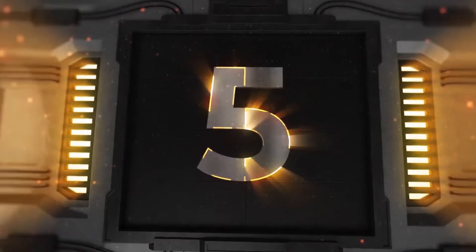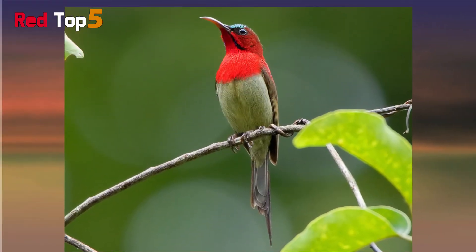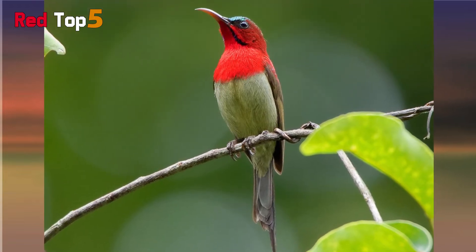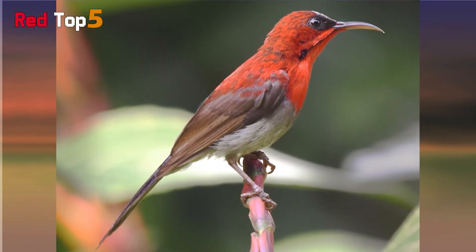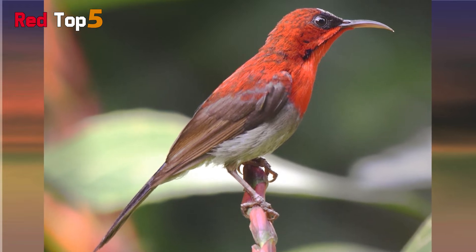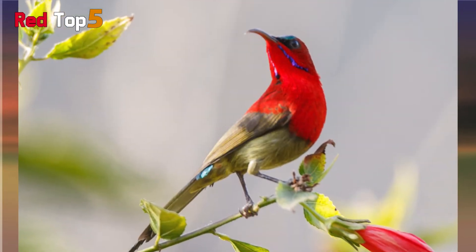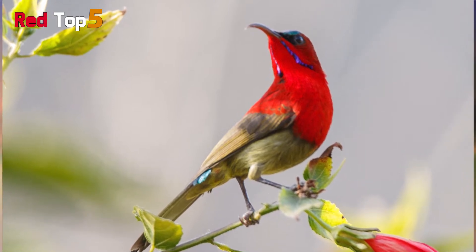Number 5: Crimson Sunbird. The Crimson Sunbird, which belongs to the Nectariniidae family of sunbirds, is well-deserving of its name. These species' males have a brilliant crimson breast and back. Their belly is pale green, and their tail has a burnished golden hue. Crimson sunbirds may be found in tropical woods across South and Southeast Asia. These small, 4-inch long birds build hanging nests on tree branches to protect their eggs.